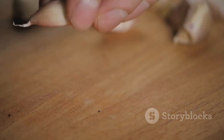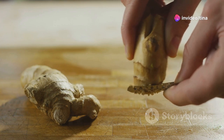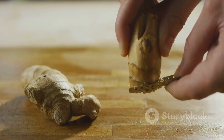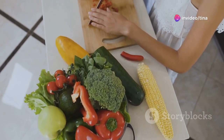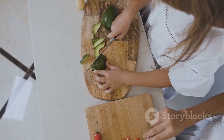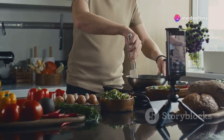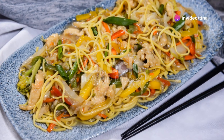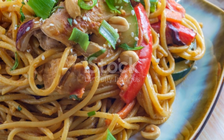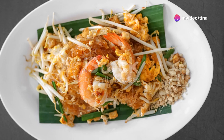Garlic — because every good dish deserves a hint of garlic. It adds a fragrant savoury note that complements the other ingredients beautifully. Ginger, for a touch of warmth and spice — fresh ginger adds a zesty kick that brightens up the dish and pairs wonderfully with the garlic. And your favourite vegetables; I love using bell peppers, broccoli and carrots. They add colour, crunch and a variety of nutrients, making the dish not only tasty but also healthy. See, I told you it was simple! These ingredients are easy to find and work together beautifully. Now that we've got our ingredients prepped and ready to go, let's move on to the fun part — cooking!